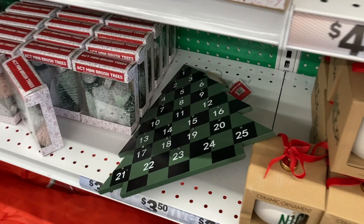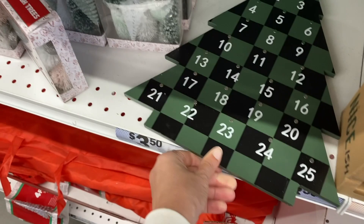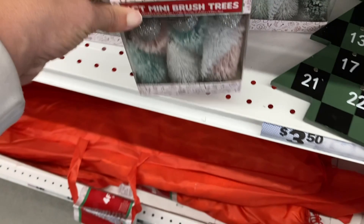And then they had this Christmas countdown — this checkered tree and the wreath is magnetic, so that's really cute. They had these little six count of mini brush trees right here. You can get the ones that are white and pink or these ones with white and all green in them.